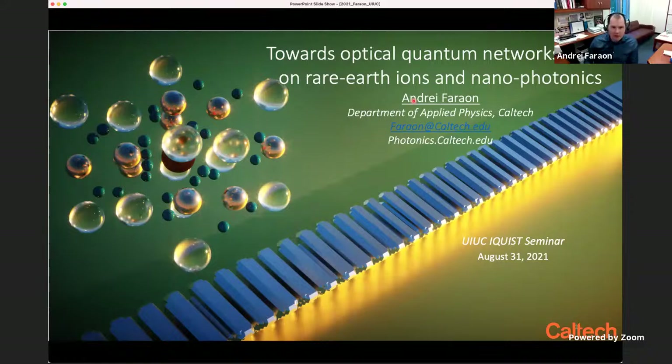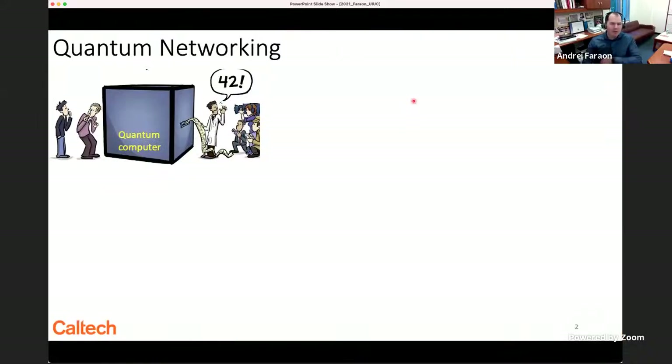I'd like to give an overview of the research going on in my group around this topic. We do optics or photonics, and the best thing that photons are good for in quantum technologies is interconnects.